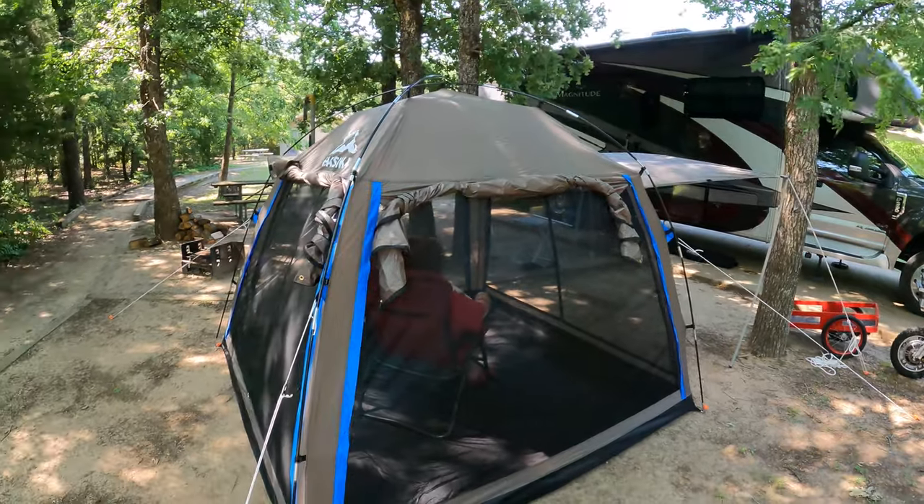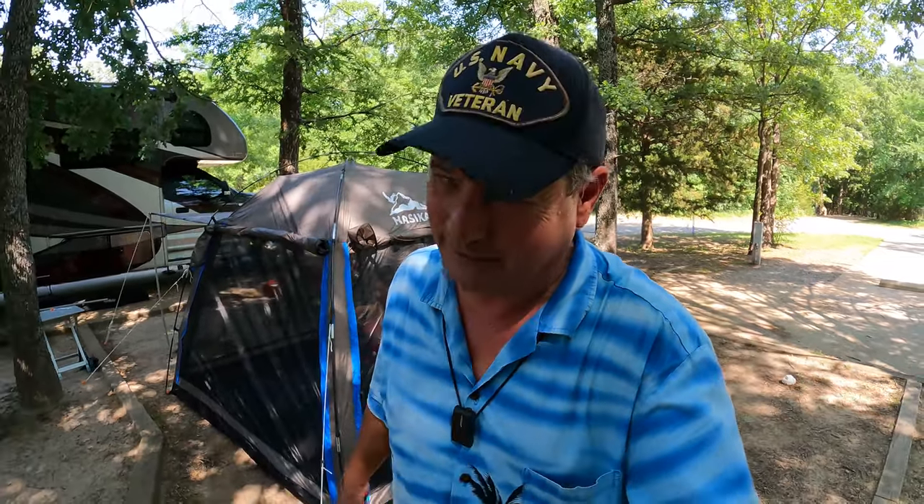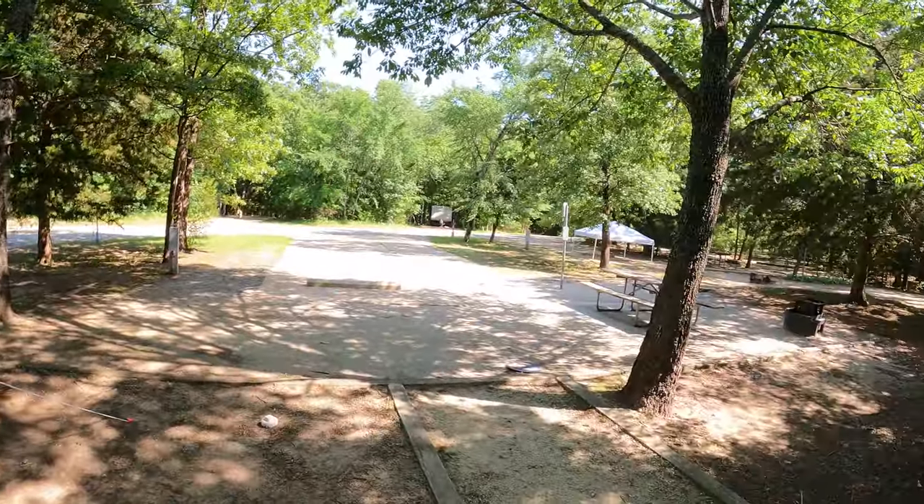Alright, that brings us to the end of our Friday's Find video with the Hasika dome screen room. The link will take you directly to it. I appreciate y'all stopping by. If you've not already, I'd be honored if you'd consider clicking on the subscribe button. And for those of you who have been following along, thank you so very much — that's one of the reasons why we're here. And for my patrons, thank you — you rock! Y'all come back now, you hear?